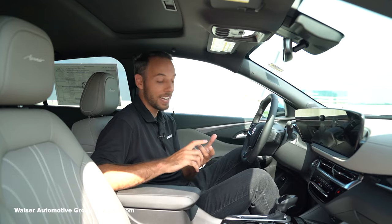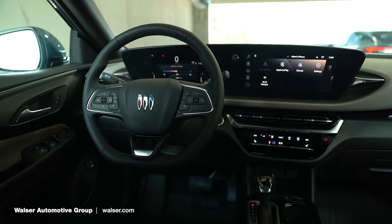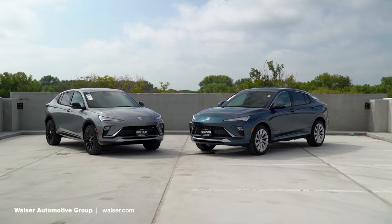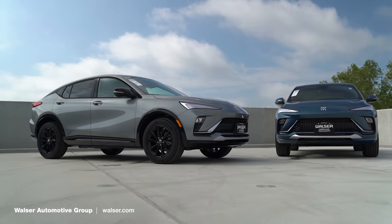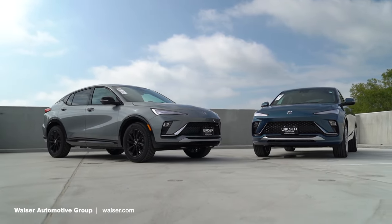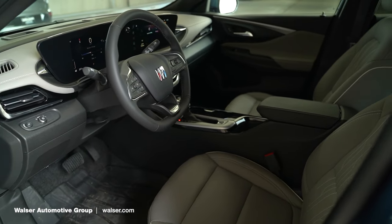For the money, you're getting a ton of equipment and a ton of great styling, with a couple of different trim levels to choose from. The Avenir does go up a little bit in price, but the base MSRP is right around $25,000 — really competitive when comparing vehicles in that similar price range for style, design, and all the interior features. The Buick Envista is definitely one to add to your list to check out.